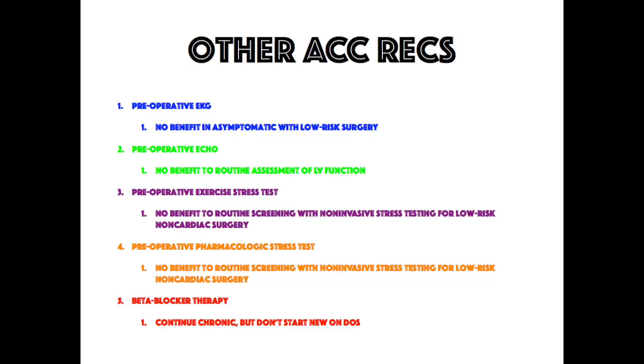The next topic covers other guidelines. Common preoperative questions include whether to get an EKG, echo, or stress test. The guidelines show no benefit to getting a preoperative EKG in asymptomatic patients undergoing low-risk surgery, no benefit to routine assessment of left ventricular function with a perioperative echo, and no benefit to routine preoperative exercise stress test screening for low-risk non-cardiac surgery.